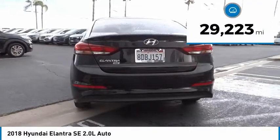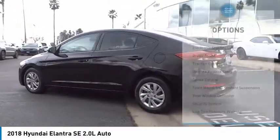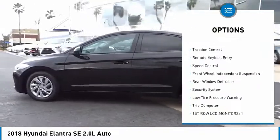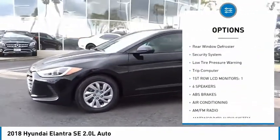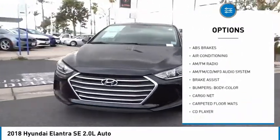This vehicle has less than 30,000 miles. Here are some of this vehicle's great options: electronic stability control, brake assist, traction control, remote keyless entry, speed control, and front wheel independent suspension.